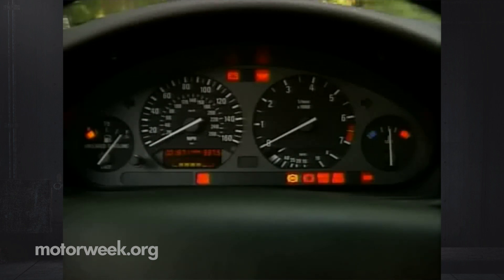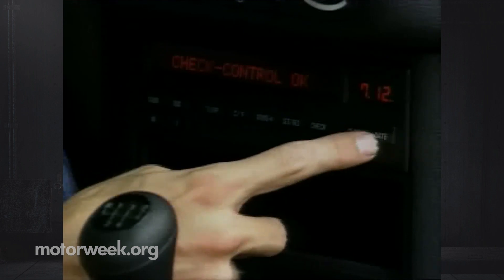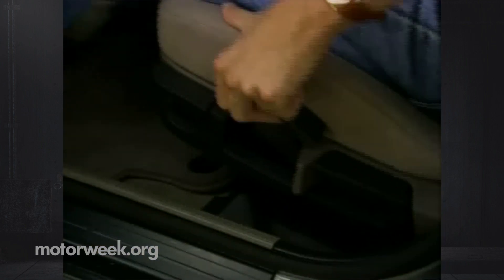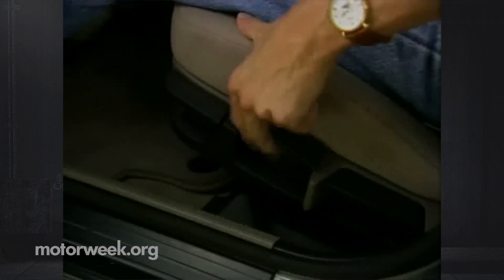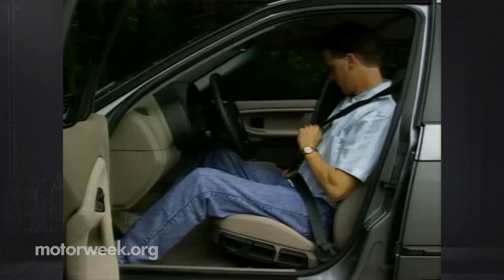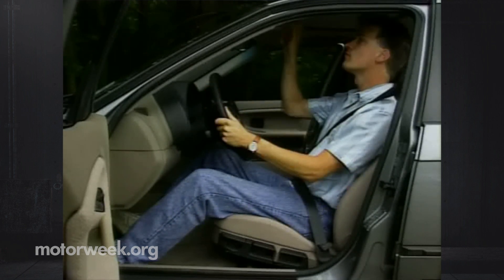The gauges, while large and clear, are still too sparse for a car with such a sporting background. We don't understand what the Germans have against oil pressure and voltmeter gauges. An alphanumeric trip computer also provides more system information. The front buckets are comfortable and supportive, with intelligent manual controls located on the side. Basic variations include height adjustment. Power seat controls and a tilt steering wheel are available, while the seat belt is adjustable. Cloth and leatherette coverings are standard, and are preferred by many of us to the optional leather during the hot Maryland summer.